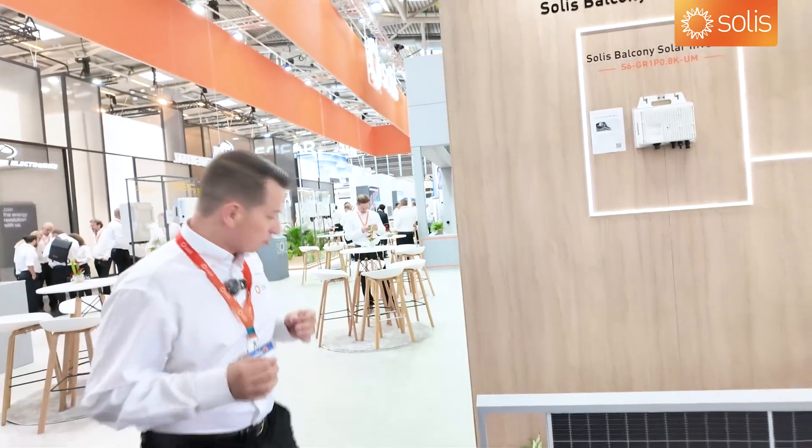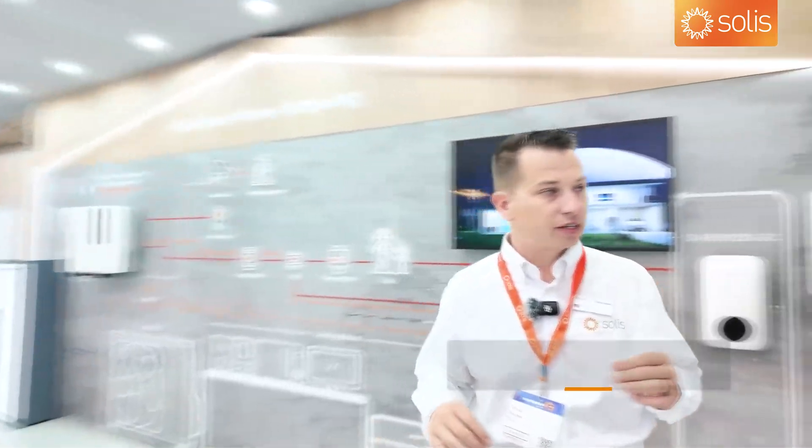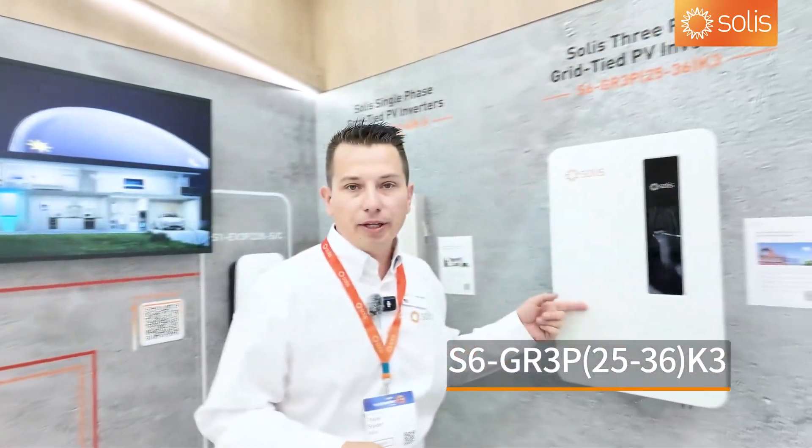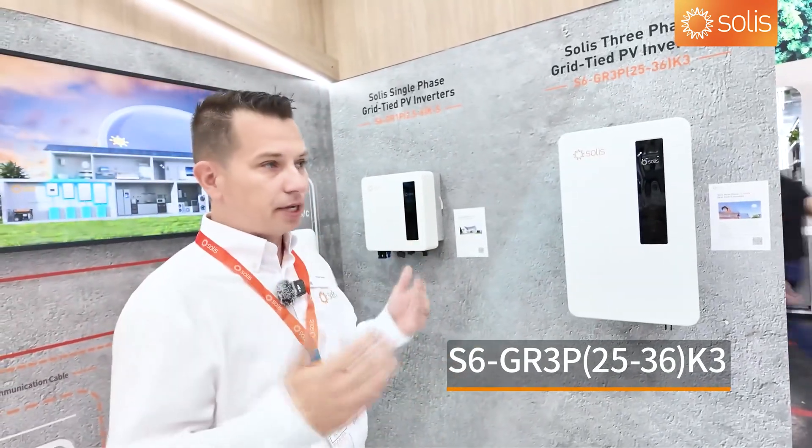Let's move on — we have a new three-phase inverter, 25 through 36 kilowatts, releasing in September. Very excited about that one; it's an overall update.